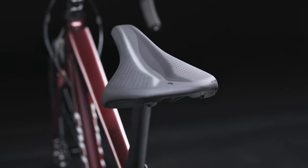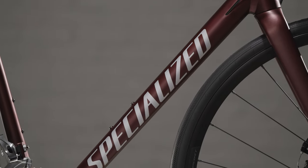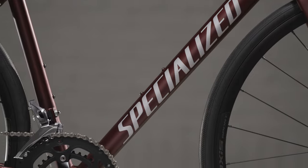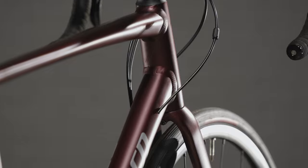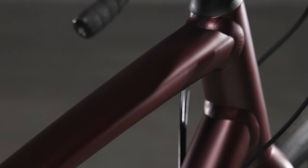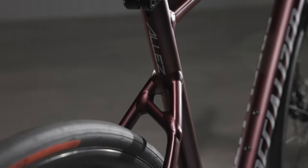We know that confidence in the saddle is key. That's why we gave the all-new Allay the same geometry as our iconic Roubaix platform. It's the ideal position for long miles and stable handling that reduces stress on the arms, neck, back, and shoulders. Even with that geo, the Allay can still dissect the winding road like a pure race bike.